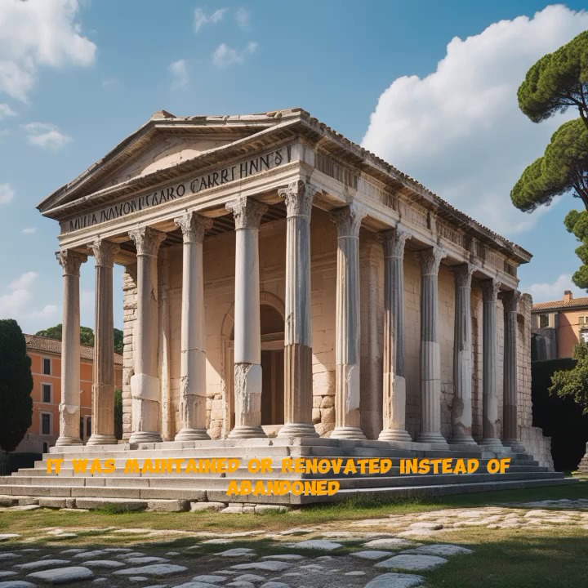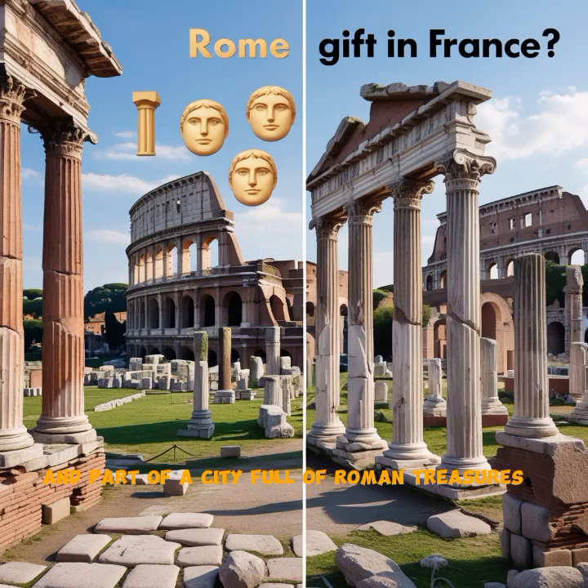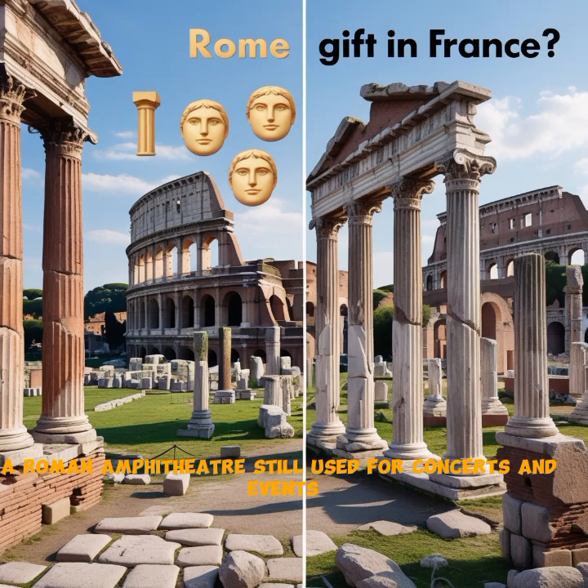So, why has the Maison Carrée survived so well while so many Roman buildings crumbled? Simple — it was used constantly. Over the centuries, it served as a church, a town hall, a stable, and even a museum. Every time its function changed, it was maintained or renovated instead of abandoned. That continuous use is a key to its remarkable preservation.